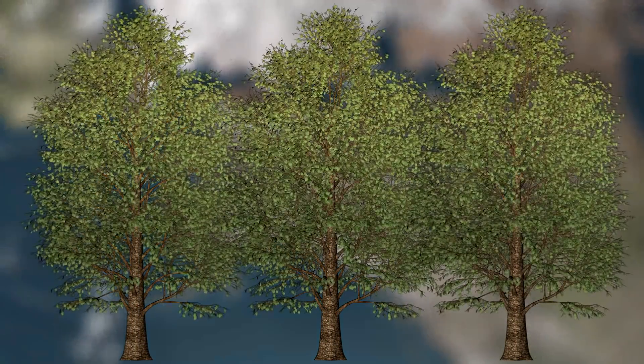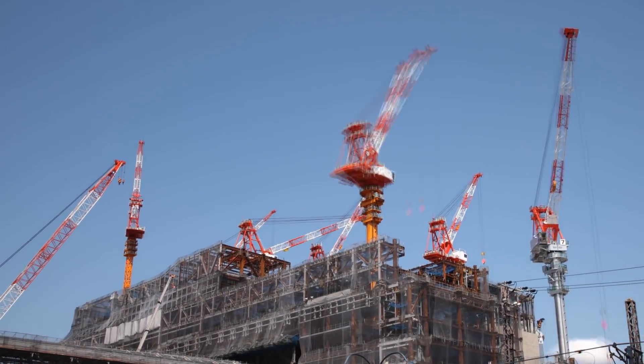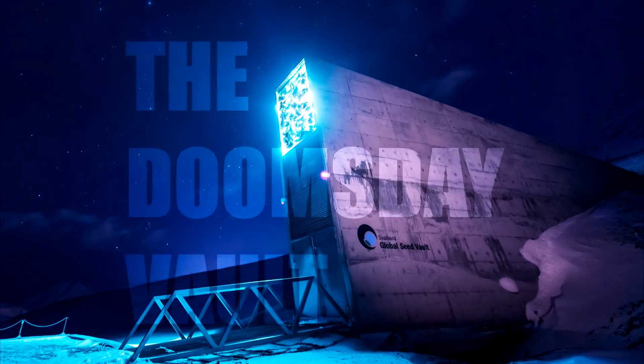From the idea behind a global backup to the details of its construction, here's everything you need to know about the Doomsday Vault.